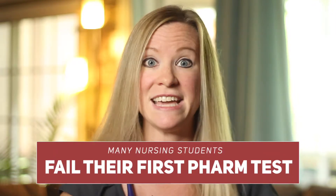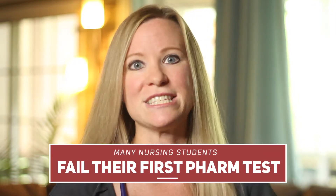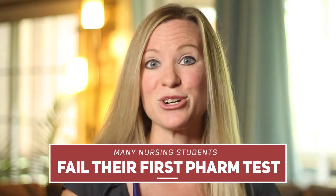Stephanie was a junior when she took my pharmacology class. Up until this time, she earned A's and B's, excelled at clinicals, and was thriving in nursing school. But unfortunately, she barely passed her first pharmacology test and failed the second one with a 68. She was disappointed, discouraged, and in serious danger of failing.